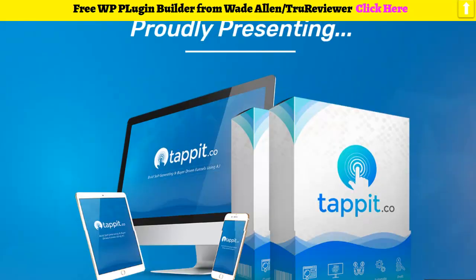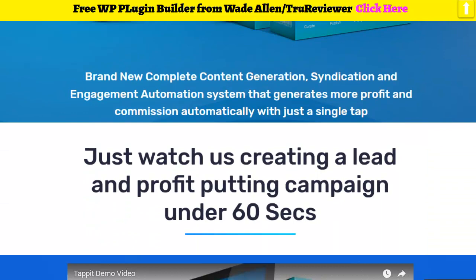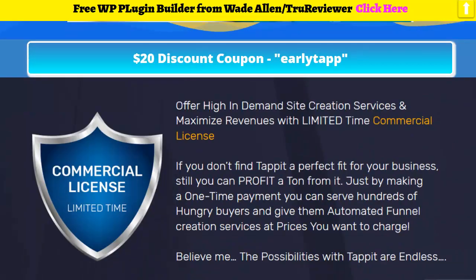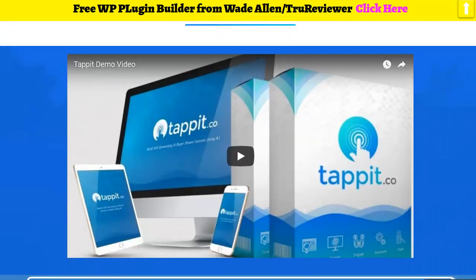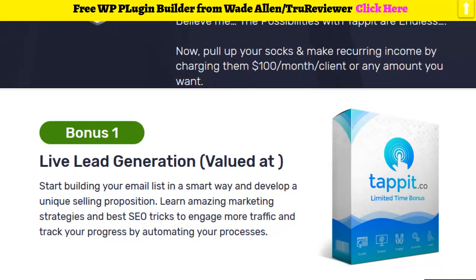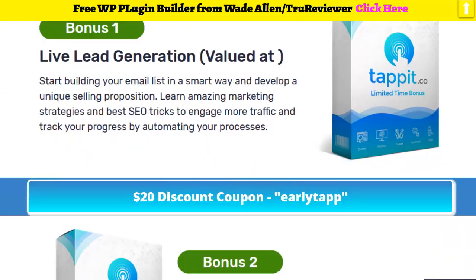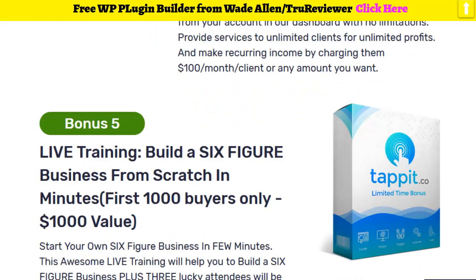You just type in your keyword and it brings all the videos and content for you, spins it, and builds it into a funnel and website. On the bonus page you also get the $20 discount and the commercial license on early bird. Bonuses provided by the developer include lead generation, backlinks for your software, article analyzer, and commercial license for the first thousand buyers.